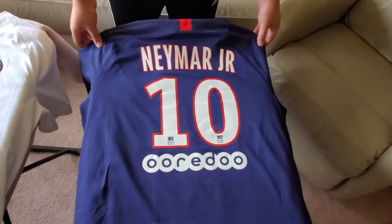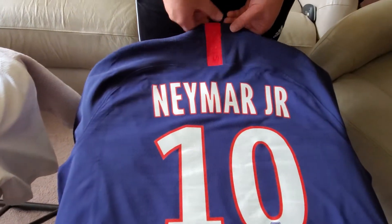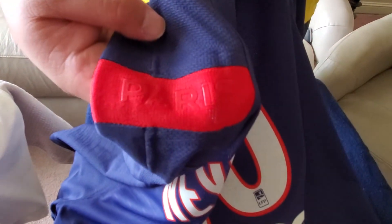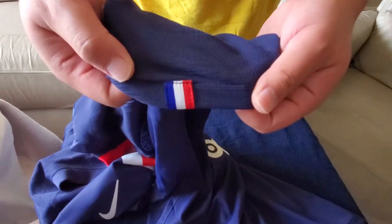This one actually has Neymar on the back, which is really cool. You get the sponsor down here and everything. And up here you have Paris. I think on the left sleeve too you get that little detail.